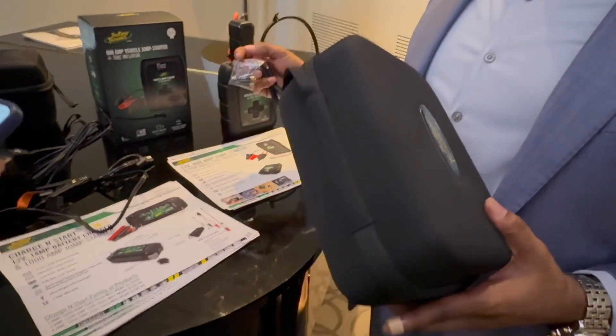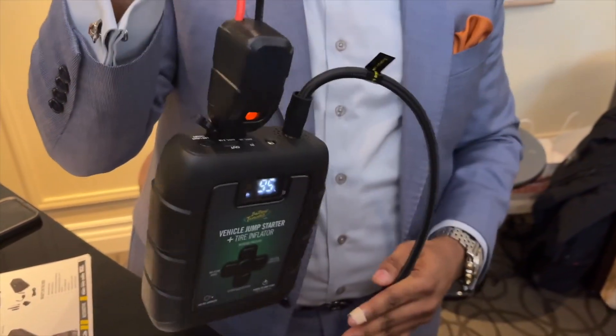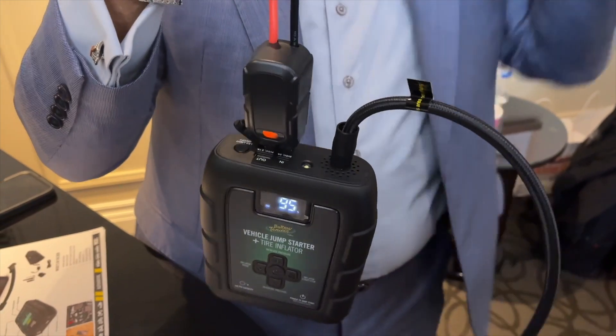This device also includes smart clips and a USB port for on-the-go recharging. It's lightweight, easy to carry, and priced at just $139. Available now.